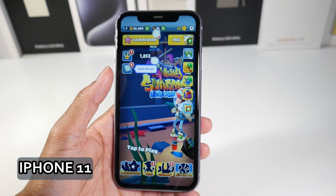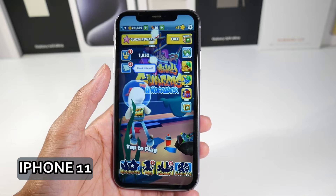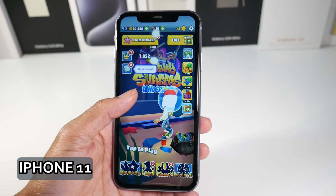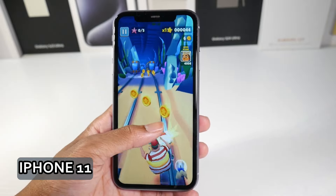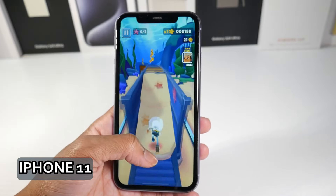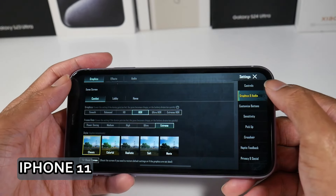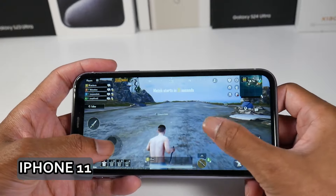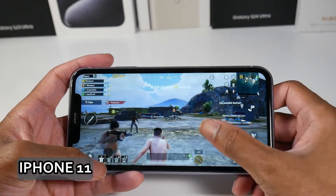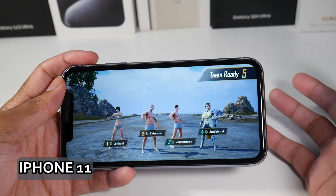It has a Retina IPS LCD display, which is decent but not as good as the OLED displays. It's a 6.1-inch display at roughly 720p-plus resolution and 326 PPI — the screen still looks fairly sharp but spec-wise it's not very impressive. As for software, this phone might get iOS 18 and then that could be it, so keep that in mind — at least one more update. It has the Apple A13 chipset, which still runs really well and can play PUBG at HDR Extreme. It has 64 gigs of internal storage and 4 gigs of RAM, and the stereo speakers are decent with good bass. Face ID is on board as well.